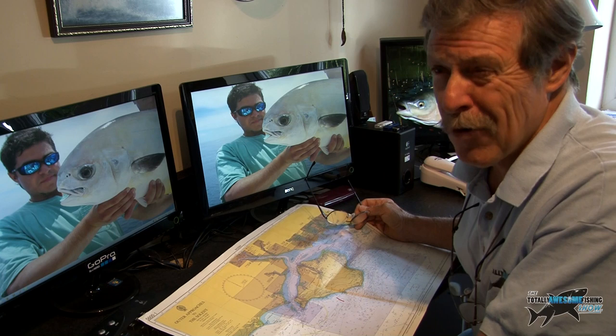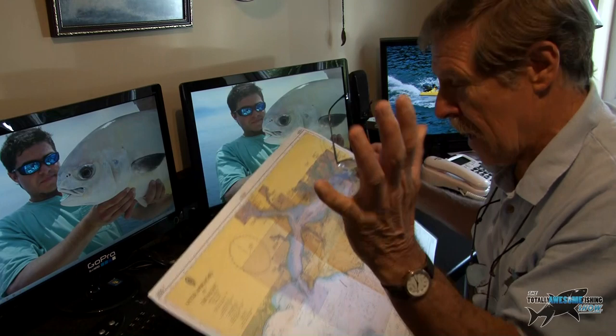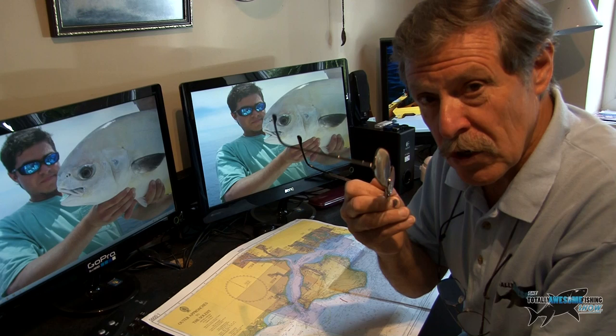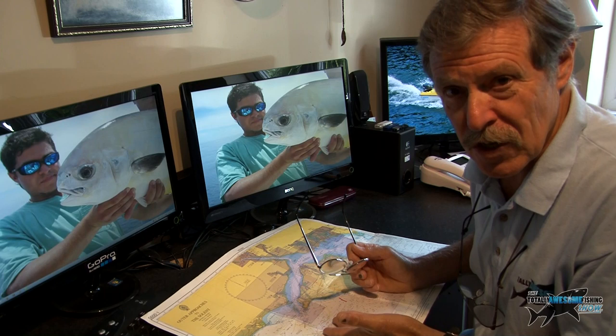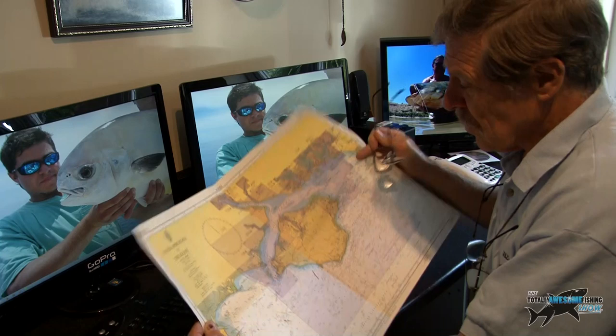If you're going out on a boat you obviously need to know where you are going. You should invest in Admiralty charts or the equivalent for the area you're going to fish. I heard that if you go out to sea in a boat or kayak and you don't carry the relevant charts, and you have an accident, you're not insured. So wherever you're traveling, you need charts for that area.